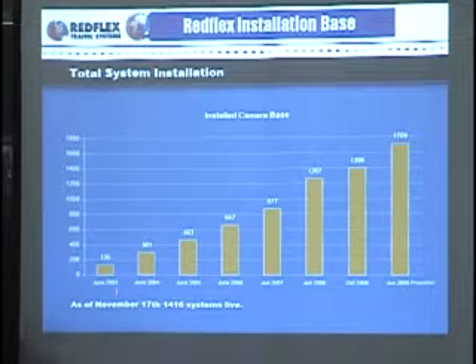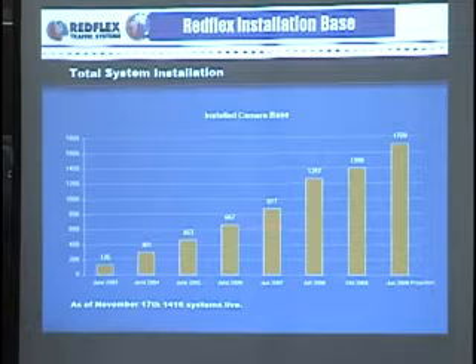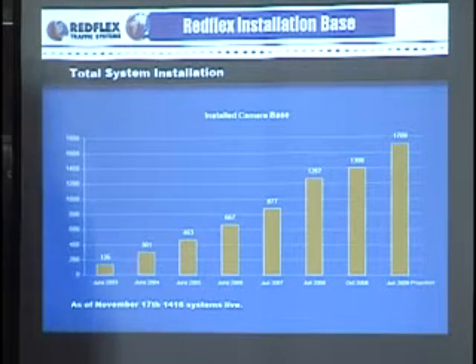This is an example of the growth. Back in June of 2003 we had about 135 installations. Since June of 2003 to where we are now, we're at 1700. So this kind of demonstrates not just the growth of Redflex, but the growth of the industry.